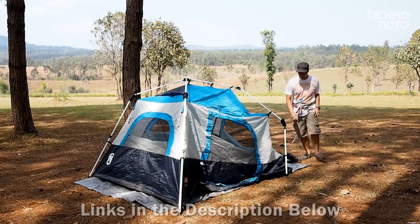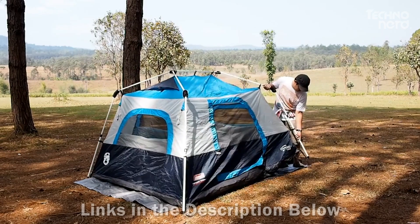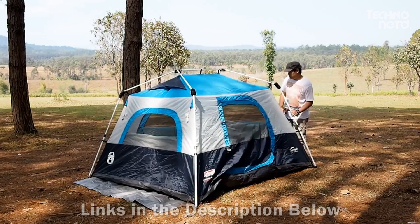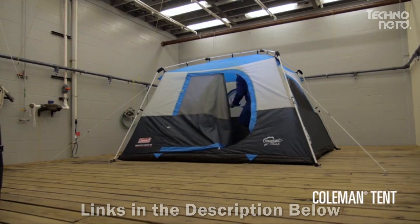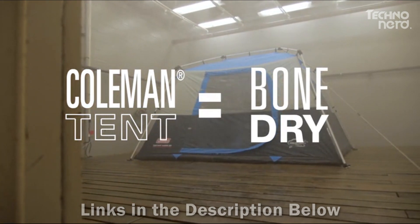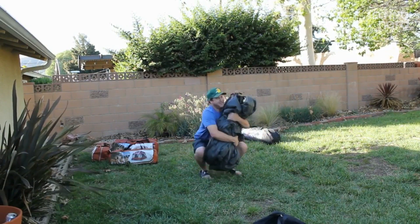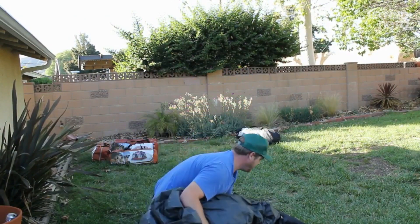The Instant Cabin is also durable and designed for all-weather outings, with a WeatherTech system featuring patented welded floors and inverted seams to help ensure you stay dry in the event of rain. The integrated vented rain fly offers added protection and improves airflow without extra assembly. It's constructed from rugged PolyGuard two-times double-thick fabric built to last season after season, and when it's time to go home it folds up quickly into the expandable carry bag.